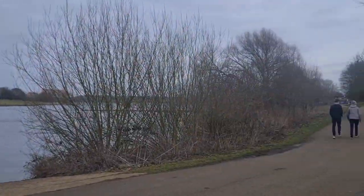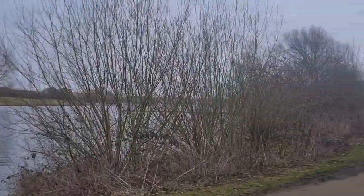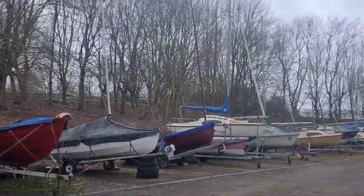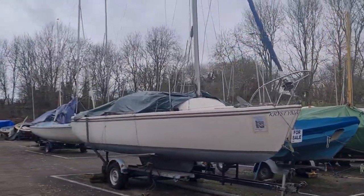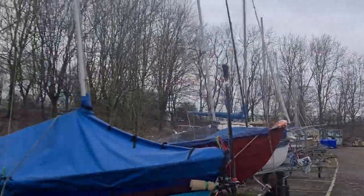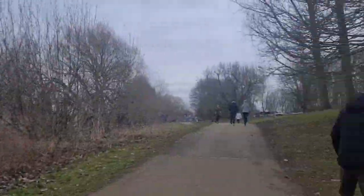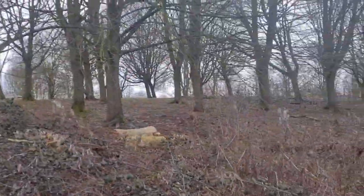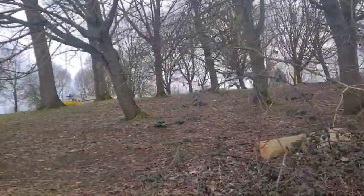Nearly back where we started. It's very nice, it's peaceful. Wind's dropped a bit now. Quite a few boats as you can see here — one for sale there, £1,500. And the sun's trying to break through, I think. We're just going to go back to the van now and have a nice cup of tea.